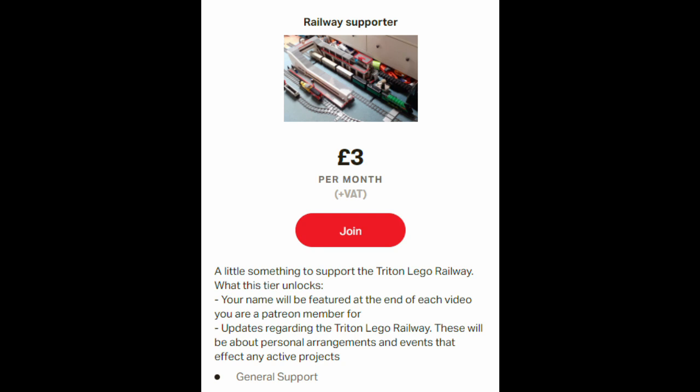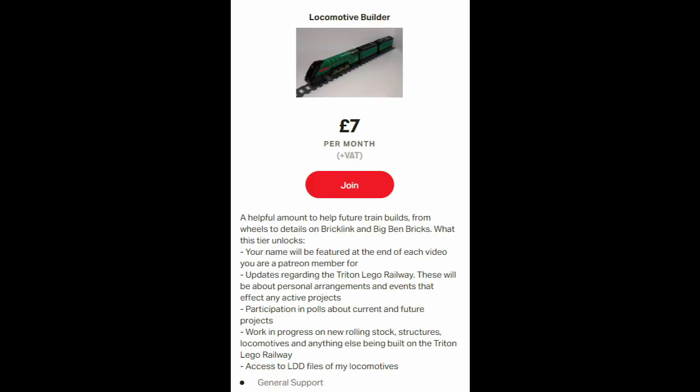You will have access to updates in regards to the Triton LEGO Railway — both anything personal that may affect the railway and the railway as a whole. You will be able to have participation in polls for current and future projects, and you will be able to decide what comes next. You will have early access and sneak peeks to anything related to work in progress for rolling stock, structures, locomotives, and anything else being built on the Triton LEGO Railway.